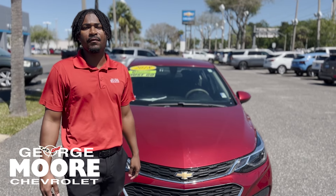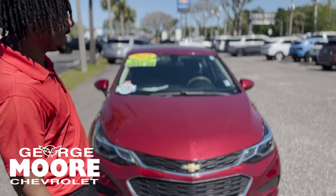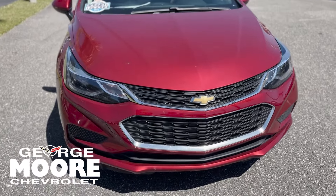How's it going? This is Lake with George Moore Chevrolet. I'm going to give you a quick walk around of the 2018 Chevy Cruze. It only has 50,000 miles on it.